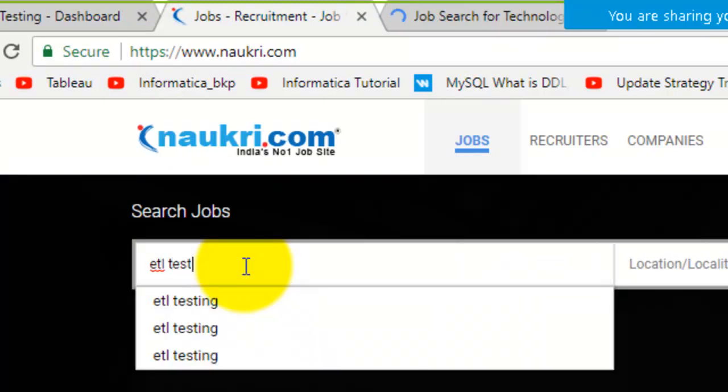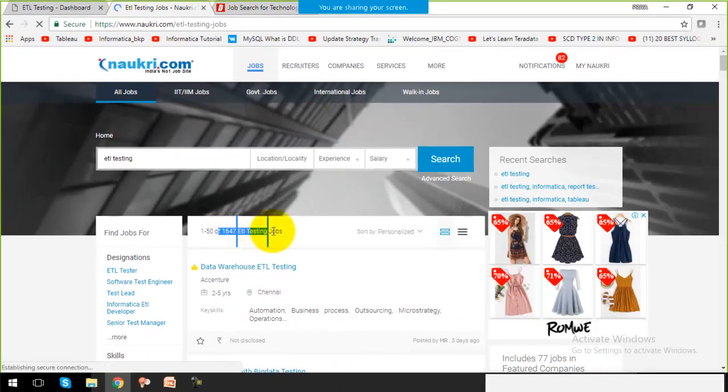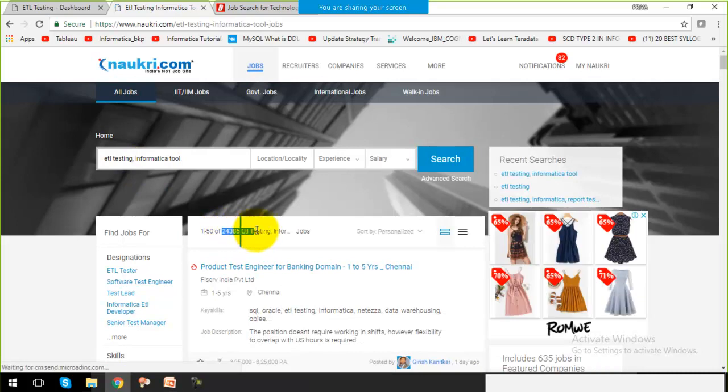Within naukri.com, if I search for ETL testing jobs, there are around 1,600 jobs. And if I add the Informatica tool to that search, around 24,000 jobs are present for ETL with the Informatica tool alone.